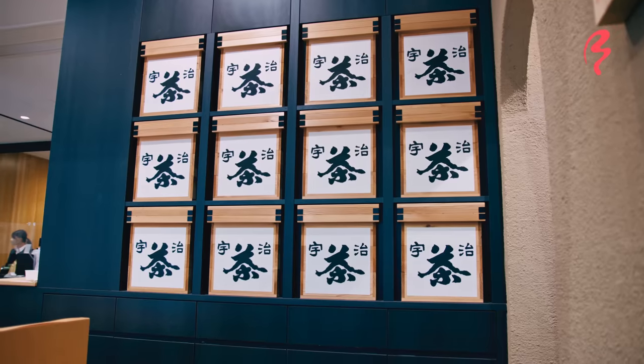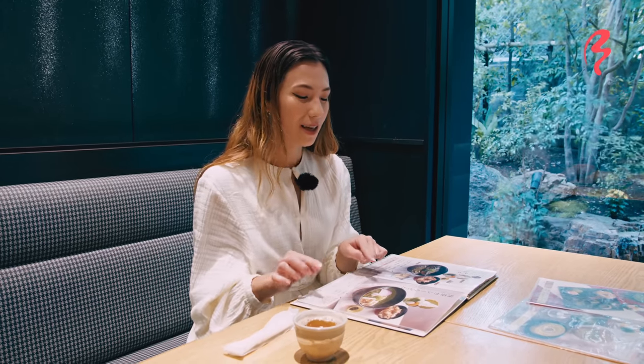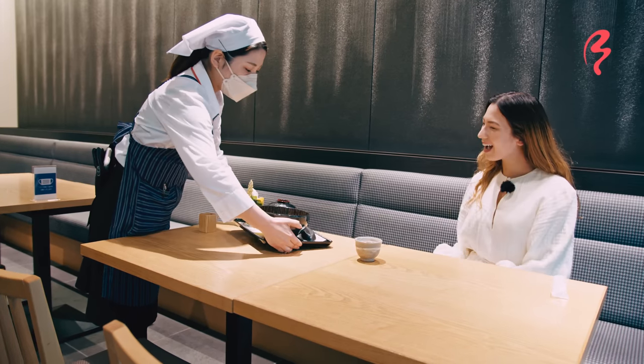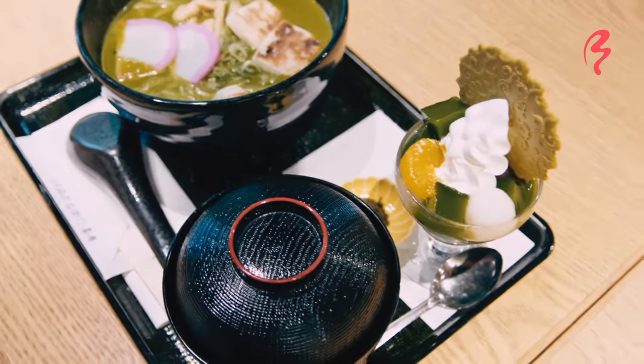This shop offers a wide variety of matcha desserts, but it also has matcha meal options, which I think is really unusual and unique. It's a little hard to decide, but what really stands out to me is their matcha curry udon. So let's give it a try with this beautiful little set that comes with a matcha parfait. This looks and smells amazing.